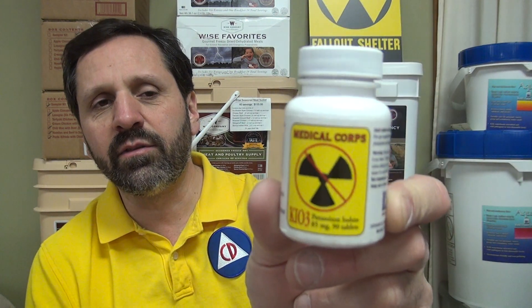Now what's the difference between potassium iodate and potassium iodide? Well generally all you have to really worry about is if you have a little bit of a reaction — potassium iodide is a little more upsetting to the stomach than potassium iodate. Potassium iodate is what we offer at ThePrepperStop.com and that is generally the least upsetting to the stomach for most people who have troubles.